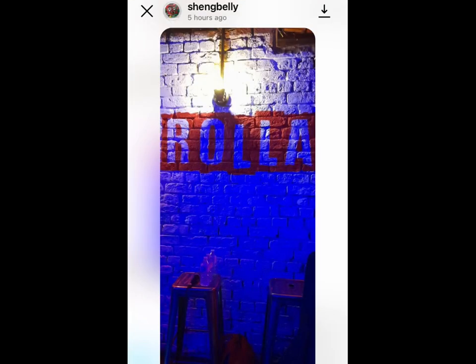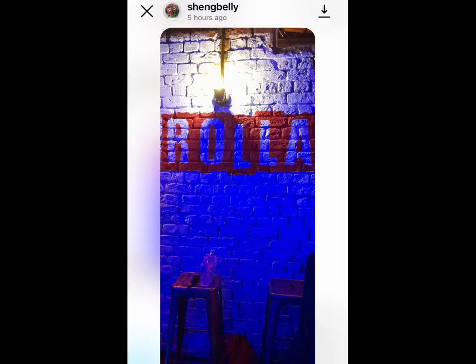Just want to say a quick thank you to this geezer for doing this artwork for me — shout out Sheng, that's quality mate, probably the best bit anyone's done for me. And just as a little cherry on top, here is a character on a KX.